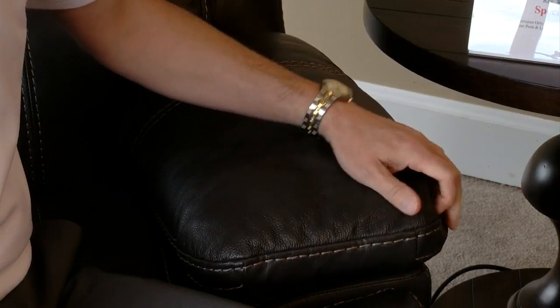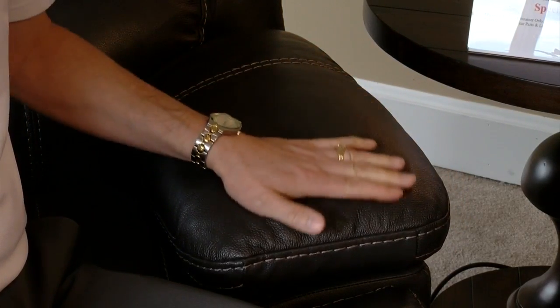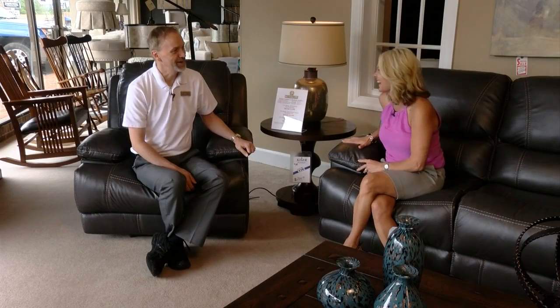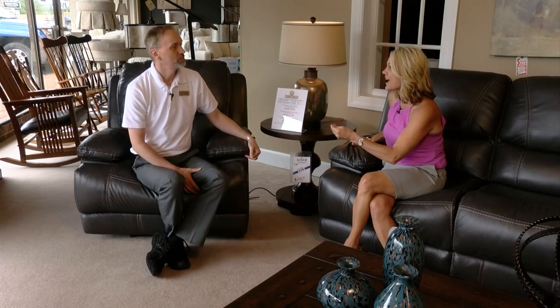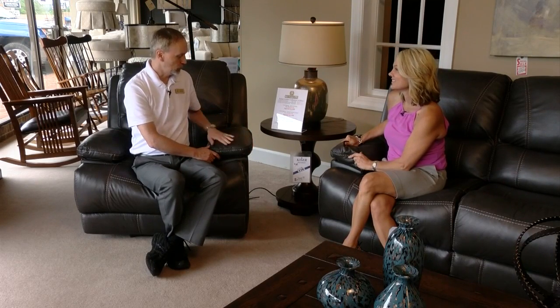Well, I'll tell you a story about the leather. The leather that Corinthian uses is top of the line — it's actually tanned in the very same factories that tan the leather for Coach purses, ladies. It's one of those that you know is just going to last. It's so durable and it's going to get even more beautiful as you use it, because like a fine purse or a jacket, the more you use leather it starts to take on those character lines and become a little more supple over the years.